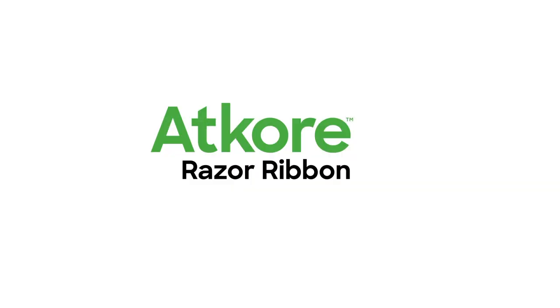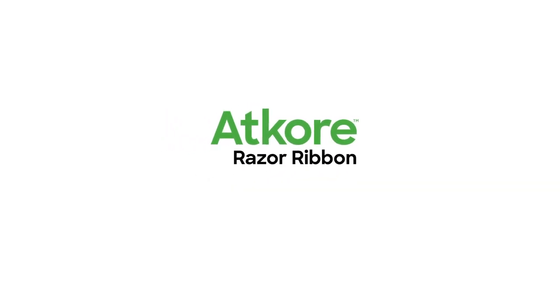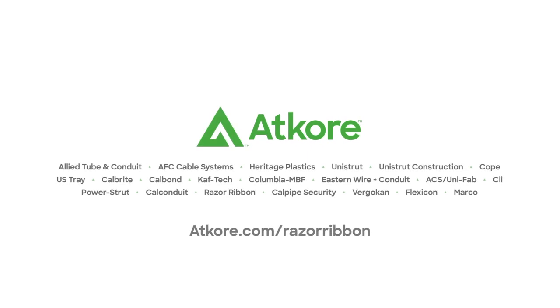To explore Razor Ribbon's full line of security products that can deter, delay, and protect, visit atcor.com/RazorRibbon.